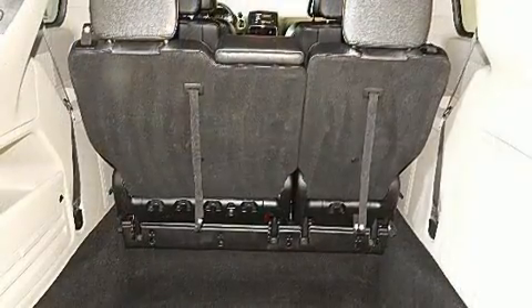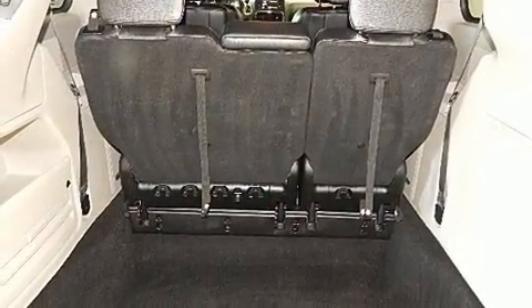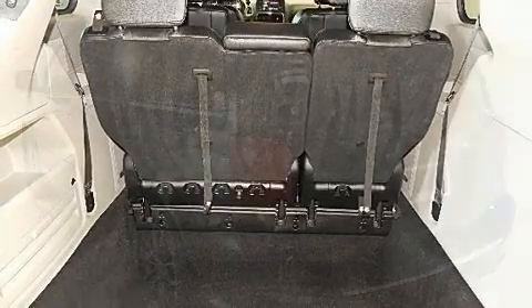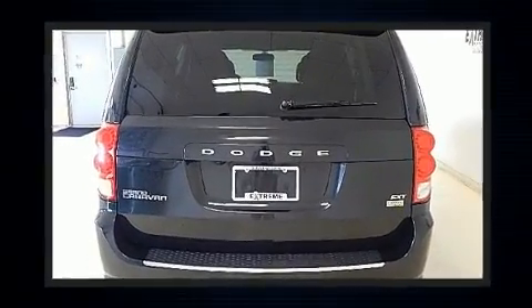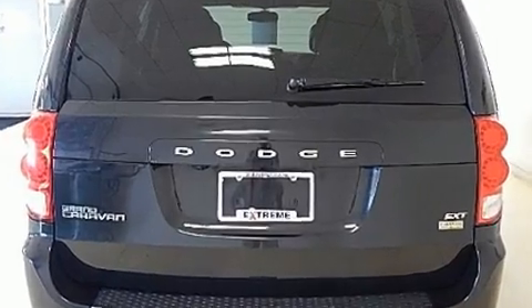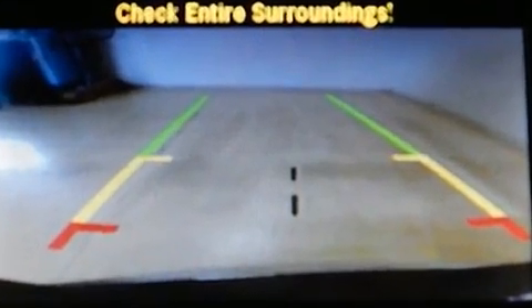Passengers in the third row enjoy seat-back reclining functionality, providing an extra level of comfort and convenience. Premium sound is delivered through six speakers, providing you and your passengers a sensational audio experience. Take assurance in side curtain airbags, providing head protection in the event of a severe collision.